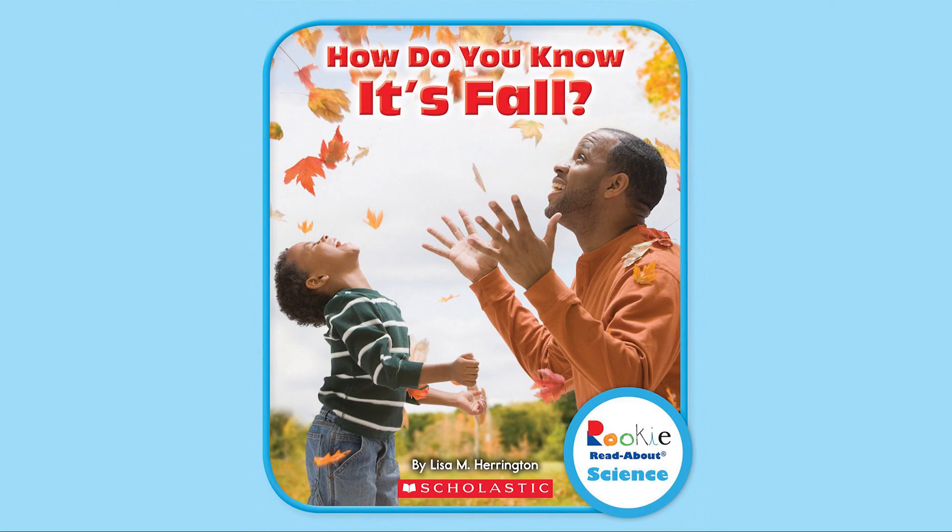That's our book — How Do You Know It's Fall? by Lisa M. Harrington. I really hope you enjoyed it. Make sure you find a book that you love to read, and don't forget to leave a comment, like, and subscribe. Have a great rest of your day!